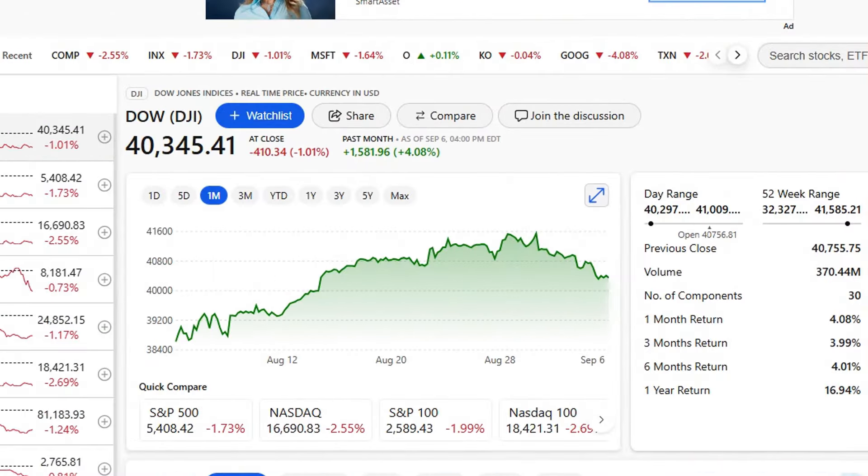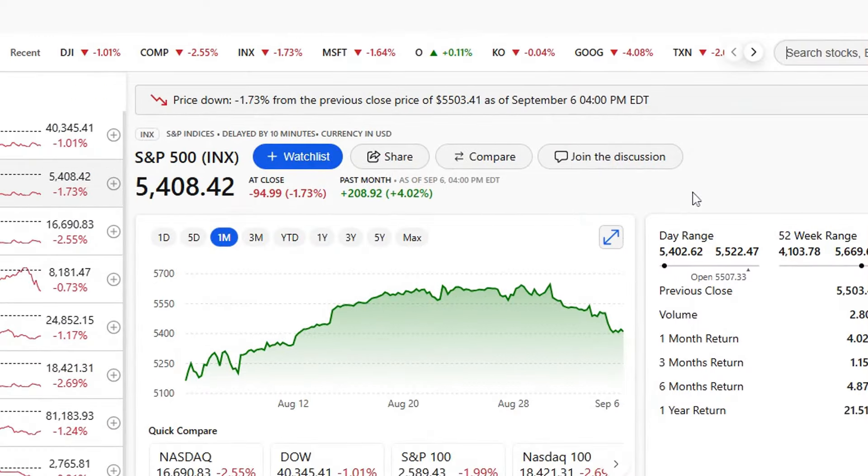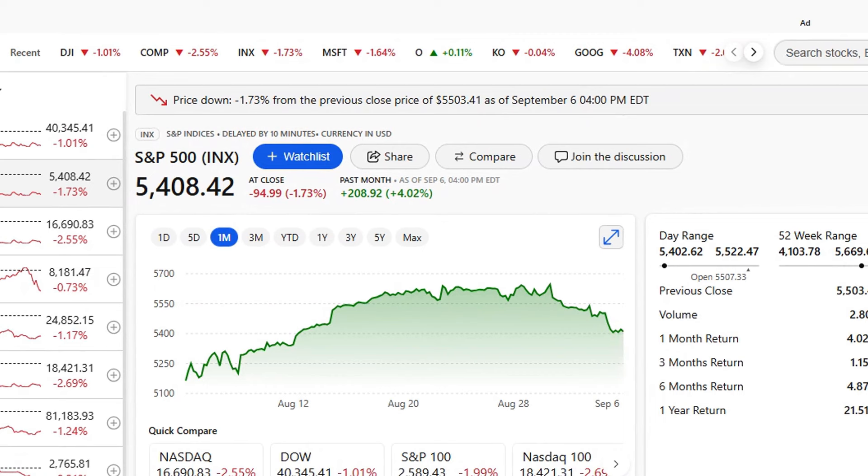My portfolio over the past month is only up about 0.64%. When we take a look at the Dow Jones, we can see it's up 4.08% over the past month — doing over 3% better than my portfolio. I usually beat the Dow Jones, but this month I did not. At least I'm in the positive. The S&P 500 did the same thing — it beat me by over 3%, up 4% over the past month. So I didn't beat that index either.